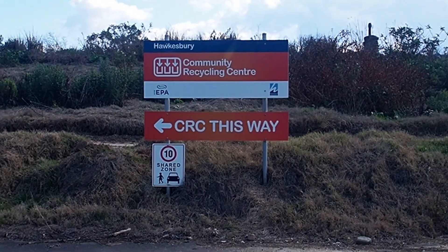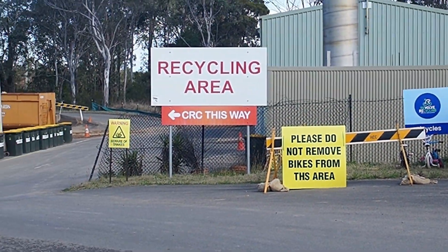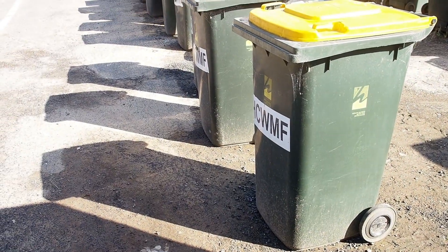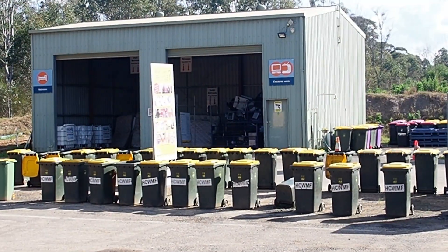Community Recycling Centres, or CRCs, are New South Wales Environment Protection Authority funded permanent drop-off centres for common household problem waste that cannot be disposed of through your curbside collection services, like your red, yellow or green-lidded bin.